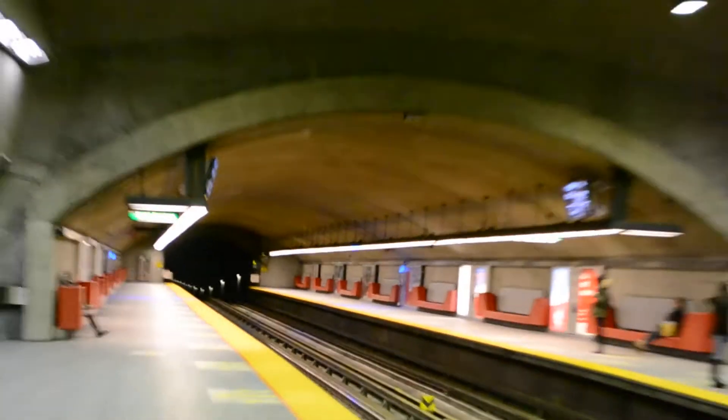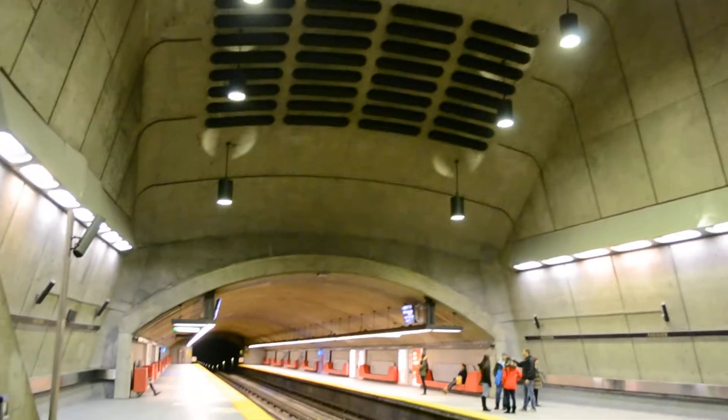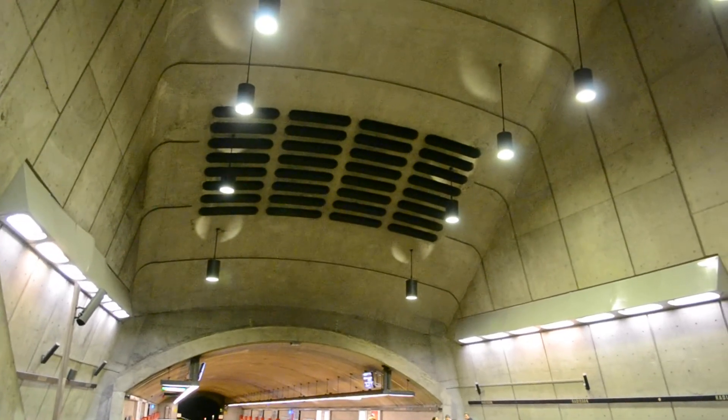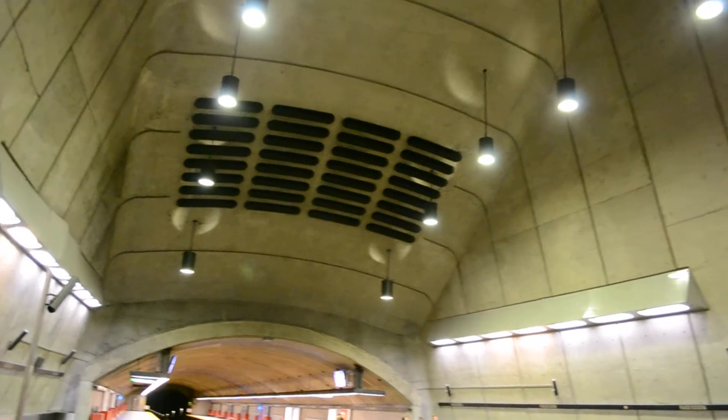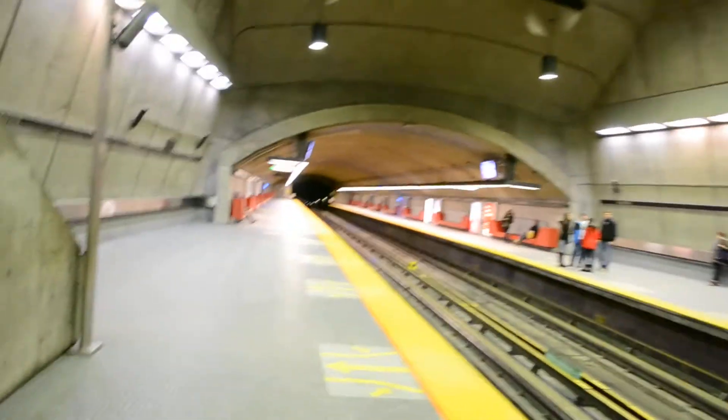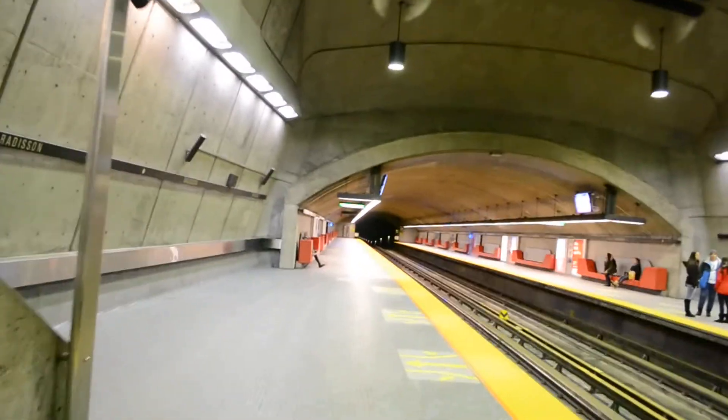I've never seen that before — look how amazing it is. This really has to have been... maybe this was actually designed by the same person who designed the Olympic Stadium. The Olympic Stadium opened in 1976, and this station probably opened a year or two after. Anyway, that's it for now.